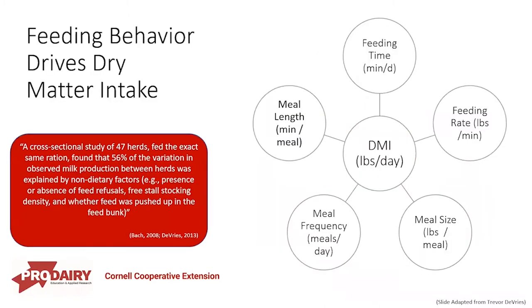Why is this dining experience important? Feeding behavior drives dry matter intake — whether we're talking about lactating cows or transition cows, pre-fresh, whatever we're talking about. We can measure dry matter intake in pounds per day according to feeding time (minutes per day she eats), her feeding rate (pounds per minute), her meal size (pounds per meal), meal frequency (how many meals per day), and minutes per meal.